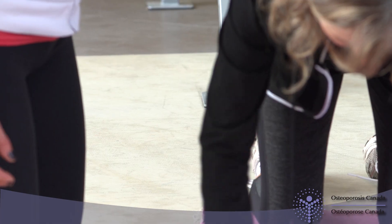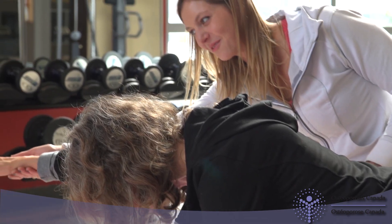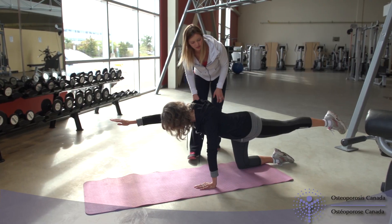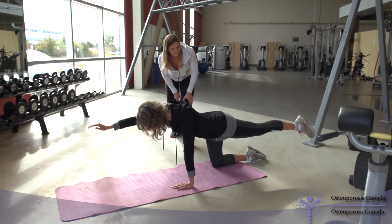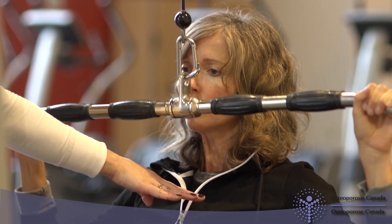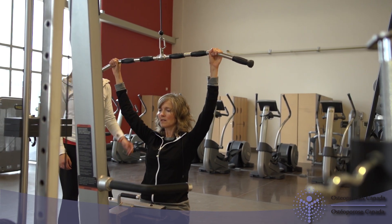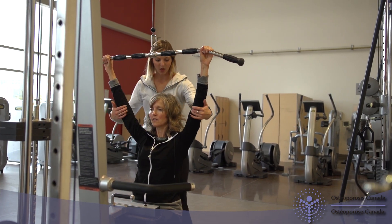Deborah walks often so the amount of aerobic physical activity she gets is good. We'll give her a few exercises to start with to improve her muscle strength. Even though she does not have noticeable problems with balance or posture, I can give her exercises that will help prevent problems in the future. One of the challenges people face is finding the time to exercise, but in reality it doesn't take that long. In Deborah's case she started with five exercises and one for her back extensors. It only takes about 30 minutes three times a week.